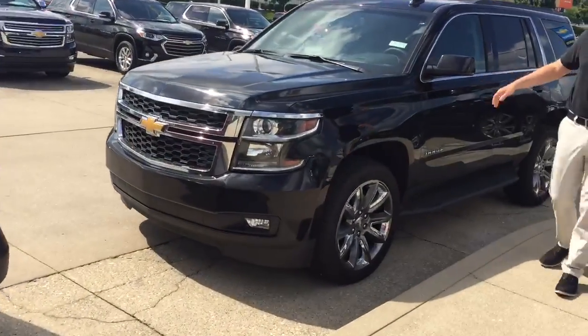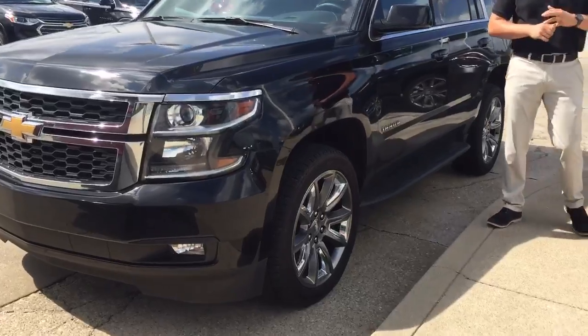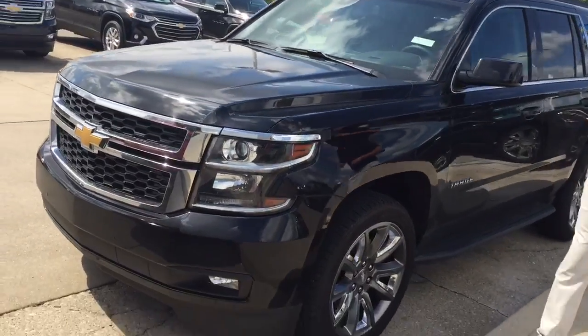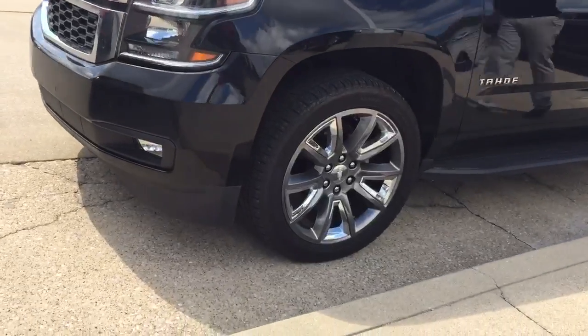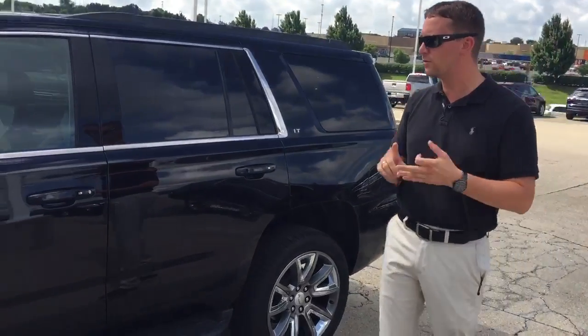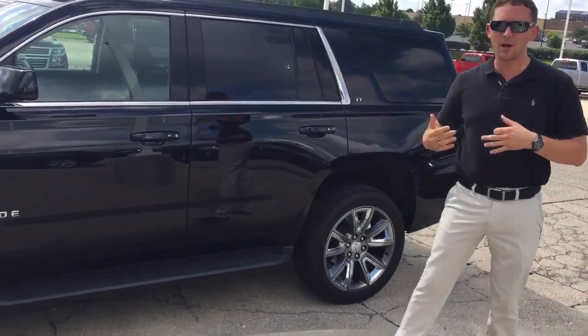The next vehicle is a black 2018 Tahoe with less than 10,000 miles. It's going to have the 22 inch rims, a sunroof, electronic rear seats, electronic liftgate, forward collision alert, heated steering wheel, and blind spot monitoring.